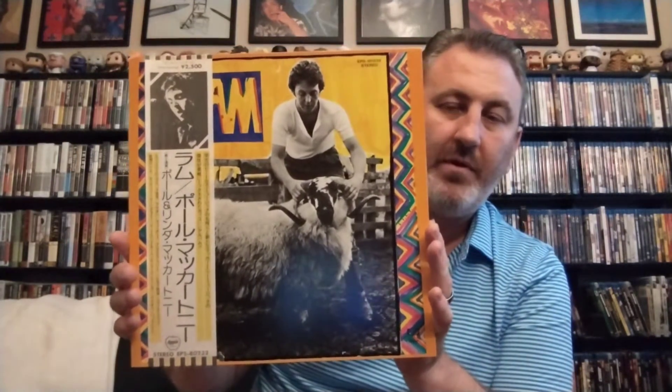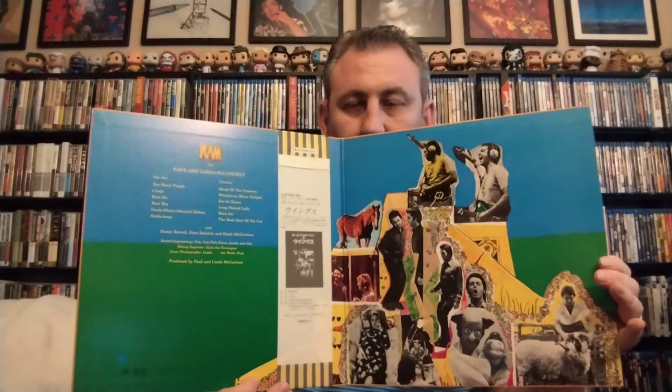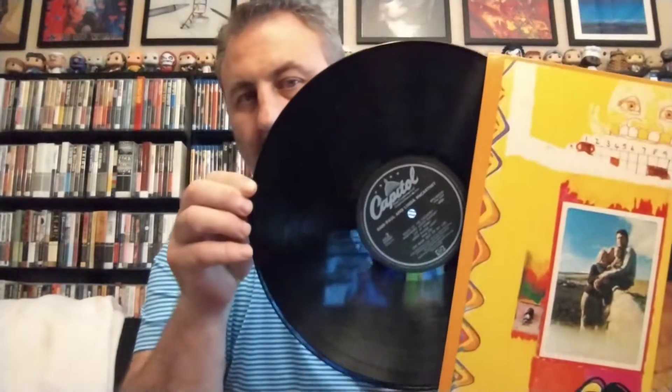Speaking of records from around the world, I also got a Japanese pressing of RAM. It's a gatefold, and these are a little flimsier than the US or UK releases, but nice nonetheless. A lot of you probably have these Japanese pressings — the OBI strip is obviously one of the cool things about them.